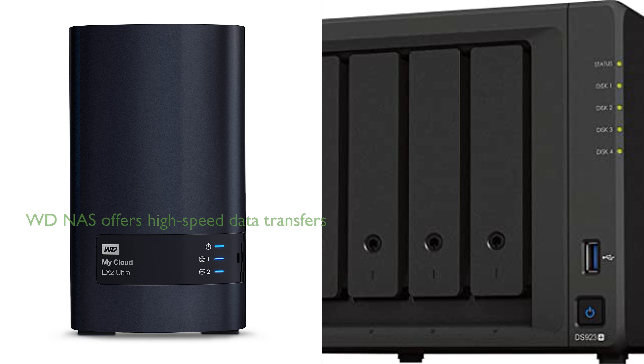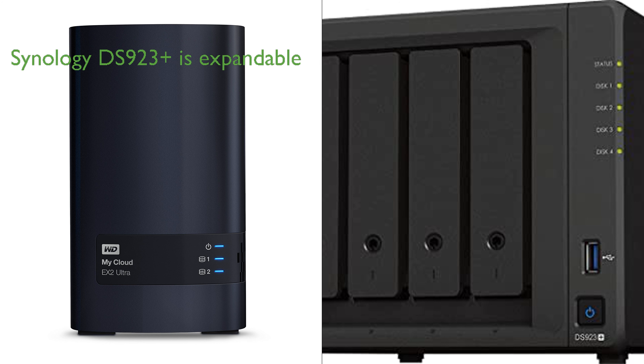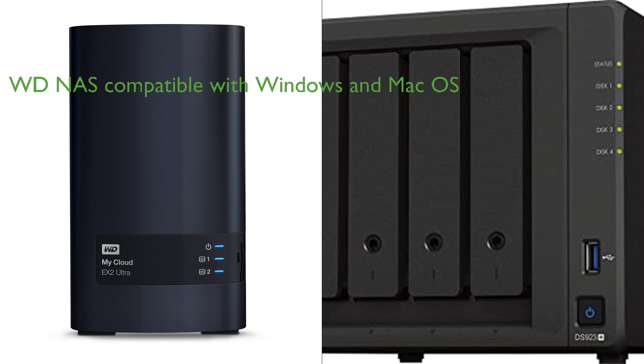The Western Digital 8TB MyCloud EX2 Ultra and the Synology DS923 Plus Diskless are both robust and reliable NAS solutions, each with their unique attributes. The WD NAS Storage offers a centralized storage solution with a capacity of up to 16TB and a 1.3GHz dual-core processor, making it a powerful option for those needing high-speed data transfers and lag-free streaming.